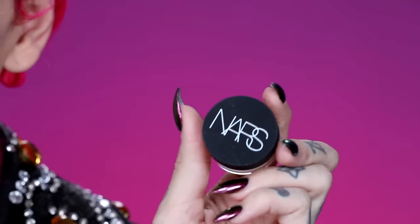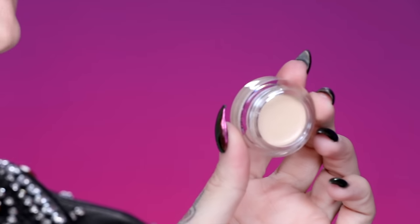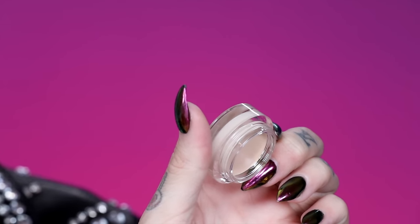For concealer, this is the new Soft Matte Complete Concealer from NARS. I love NARS — I've been a huge fan for about 10 years. This is their brand new concealer. I think this is full coverage. I'm in shade Light One Chantilly. I'm scared to apply this with the beauty blender because of what happened with the foundation, but I guess that's the whole point of this video — to try things out.